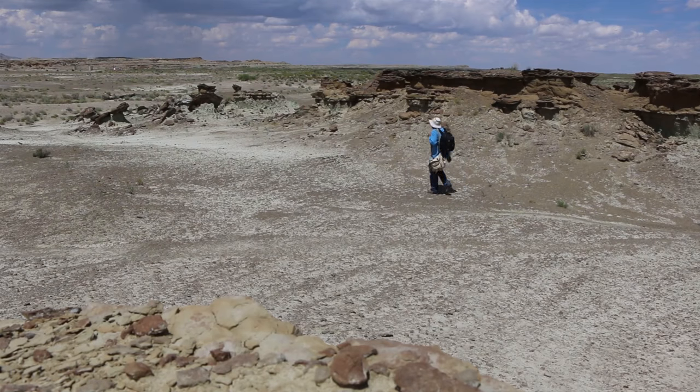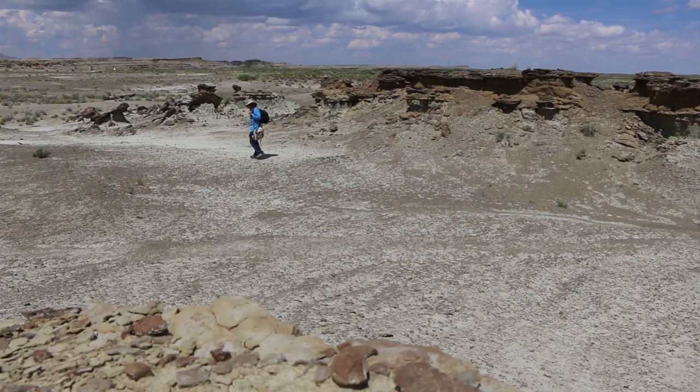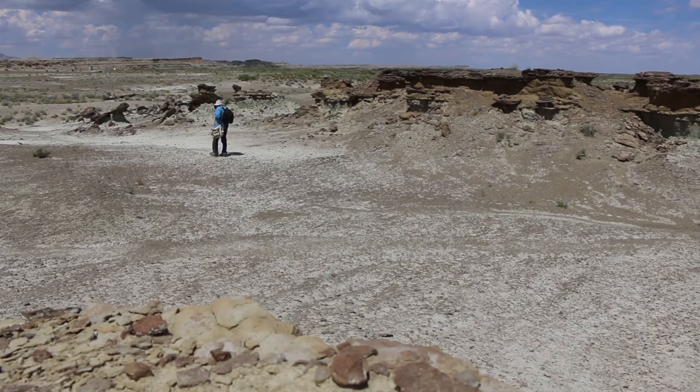Deserts where vegetation does not cover the rocks are great places to look for fossils, but fossils can be found anywhere there are sedimentary rocks. Check out my video which I recorded in 2013, Collecting Eocene Fossils in Utah in the Uinta Formation.